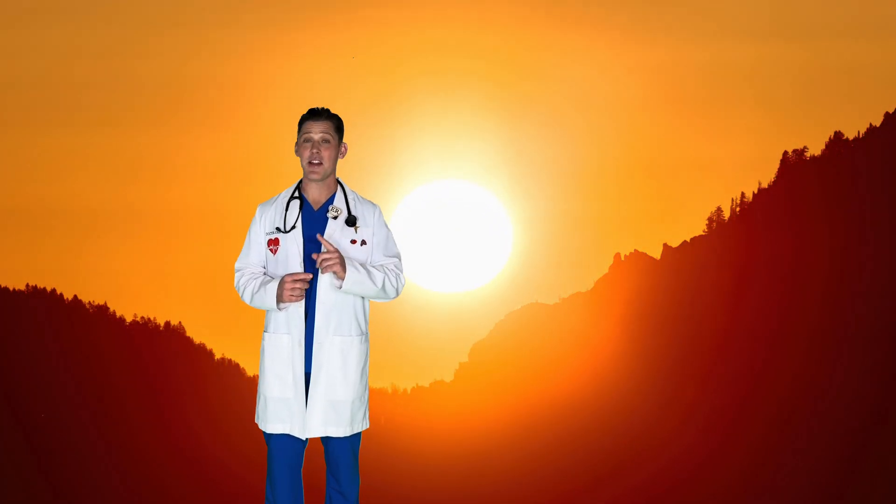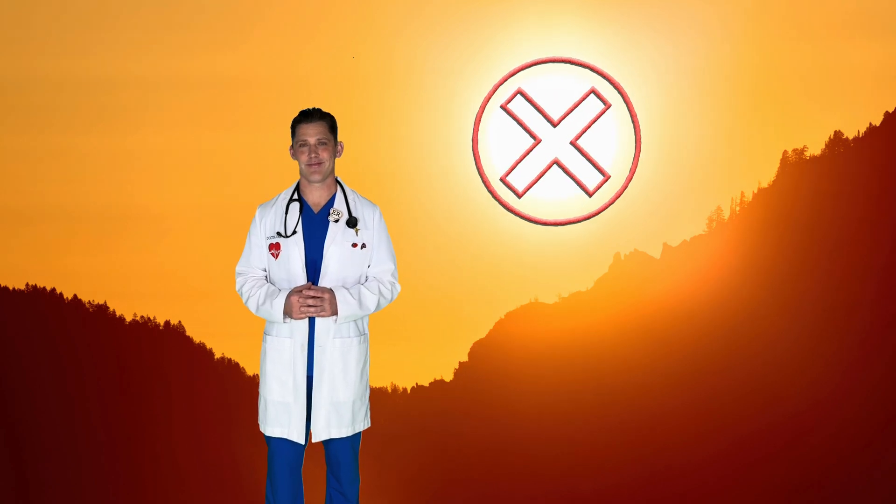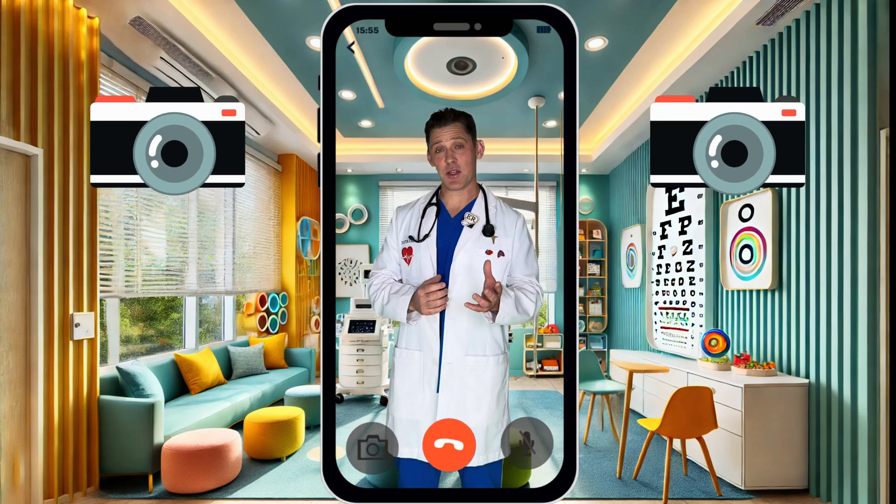That was a lot of fun visiting the sun with you. But remember, you should never look directly at the sun, because that can hurt our eyes. So, how do our eyes actually work? Our eyes are like special round cameras that take pictures, and they send those pictures to the brain so we know what we're looking at.